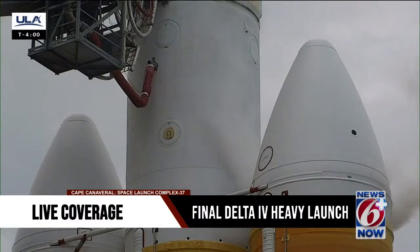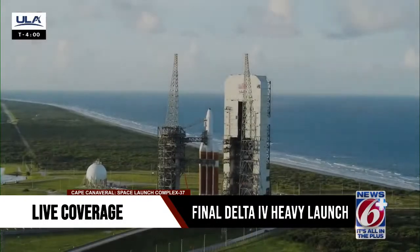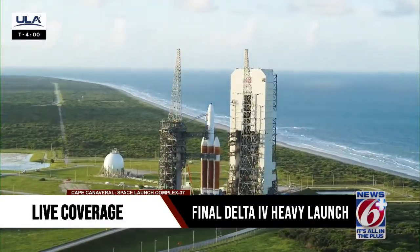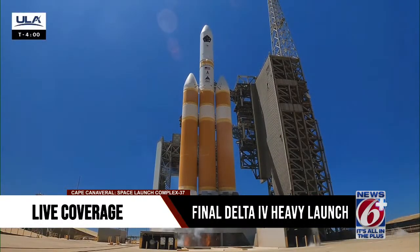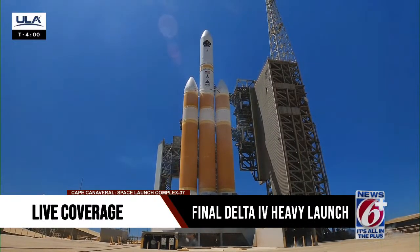After liftoff, the Delta IV Heavy will head east from Space Launch Complex 37. To mitigate the fireball created by the hydrogen-burning Delta IV Heavy rocket, the staggered engine start sequence begins with ignition of the launch table HPOs, burning off the excess hydrogen injected into the flame duct.